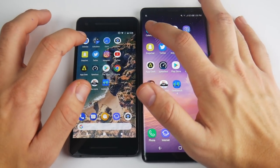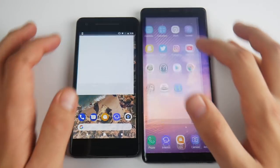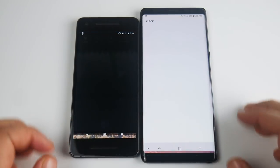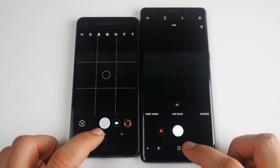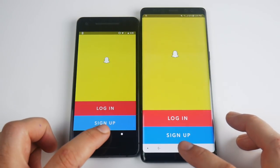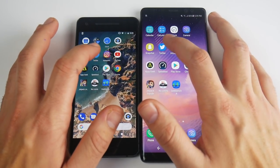Let's begin with the calendar on both. You can see the calendar is a little bit faster for the Note 8. Getting into the calculator, that looked a little bit faster for the Note 8. Let's go into the clock — about the same there. The camera looked like an easy win for the Pixel 2. Snapchat's a win for the Note 8 — remember, 6GB of RAM on the Note 8, 4GB of RAM on the Pixel 2.